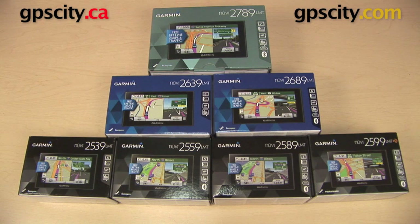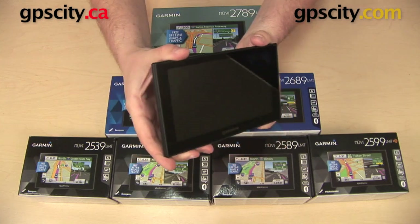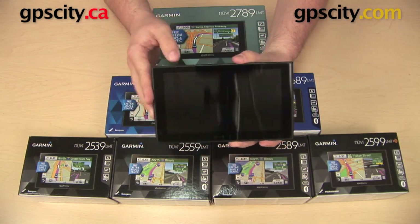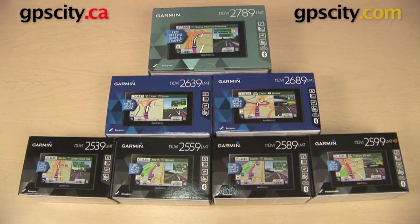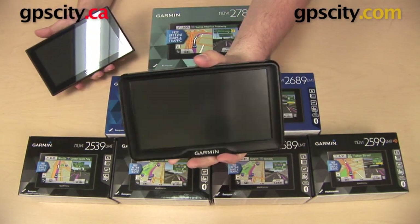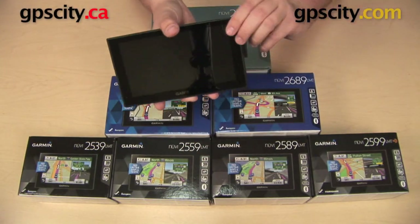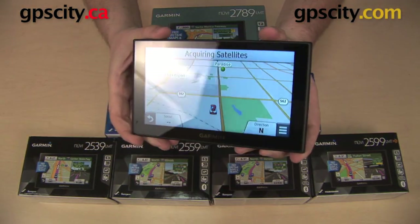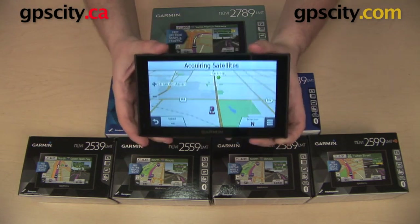There are some things that all of these models have in common. For one, the display is going to be very similar between them. We have this kind of sleek, flat-screen display — this is the 2789 that I am holding — and this is different from some prior models. Here I have it next to the 2797 LMT. You can see it has that kind of black border around it and you get a lot of glare coming off the screen. The units in this series have this nice, high-quality display, and they all are going to have a display like this one.